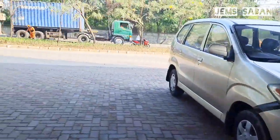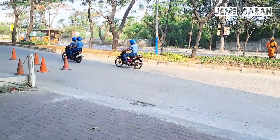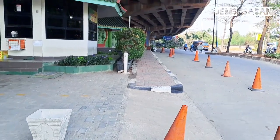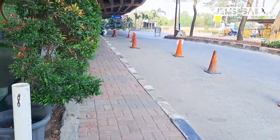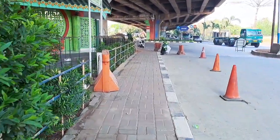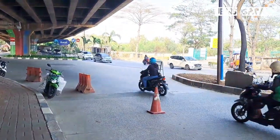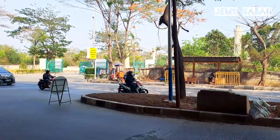Oke berlanjut teman-teman, ke arah gerbang Karnaval Ancol. Pantauan Rabu 18 Oktober pukul 8.00. Struktur baja semakin tersambung. Terus untuk JPO sendiri terus dipasang, berlanjut dengan penyambungan struktur baja.